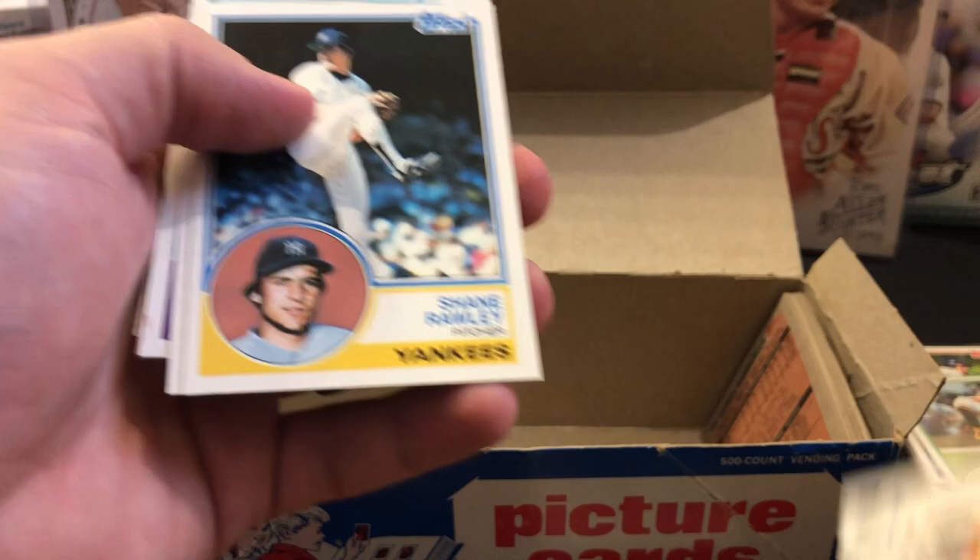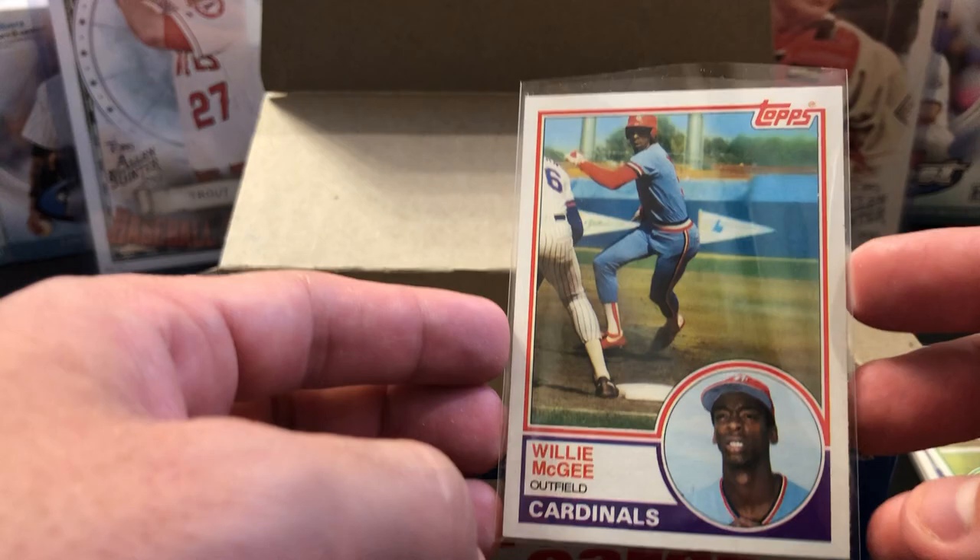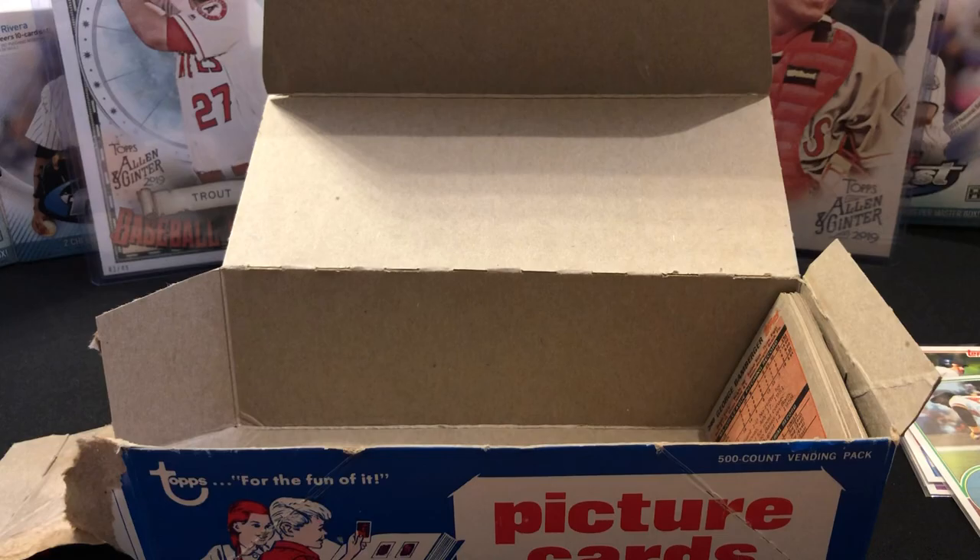I only have a couple cards left — going to sleeve up this Willie McGee rookie. This one looks good — actually looks fairly good. Left to right, not bad. Top to bottom, not bad. The back is not bad as well. We're looking at possibly a nine if I get a generous grader.